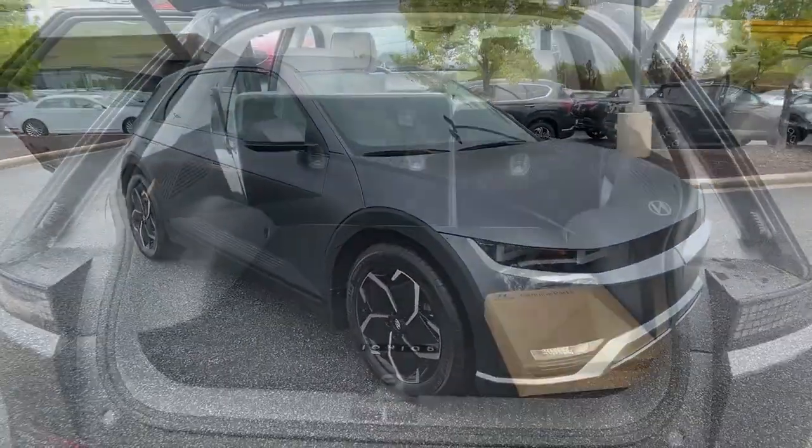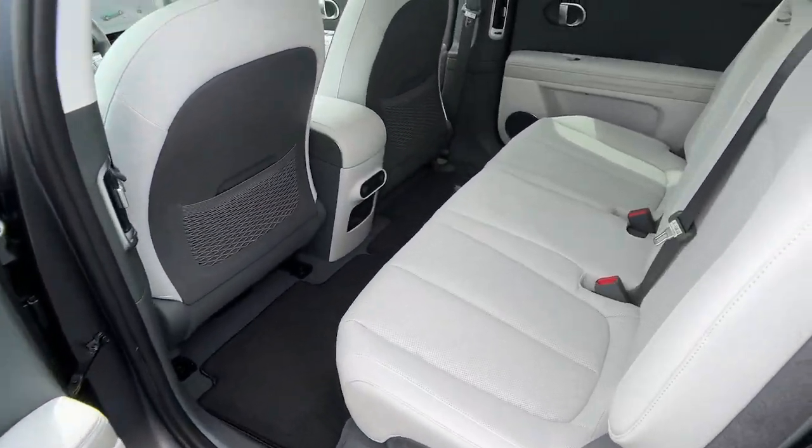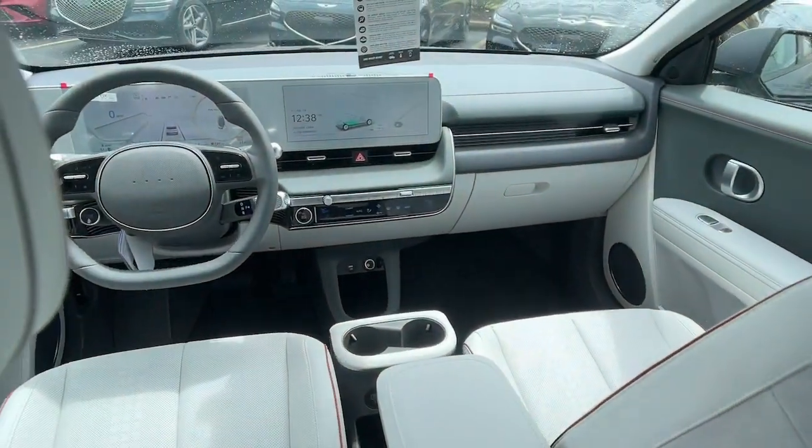Apple CarPlay and or Android Auto. Navigation system. Keyless entry. Satellite radio. Premium sound system. Power lift gate.